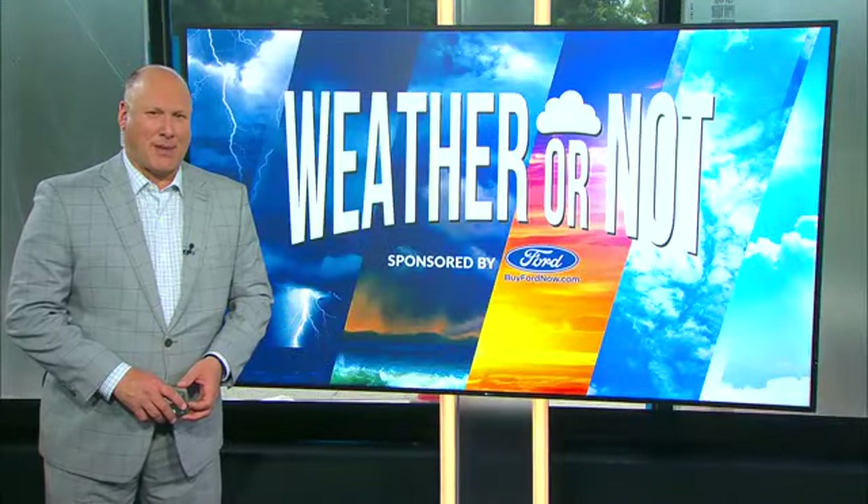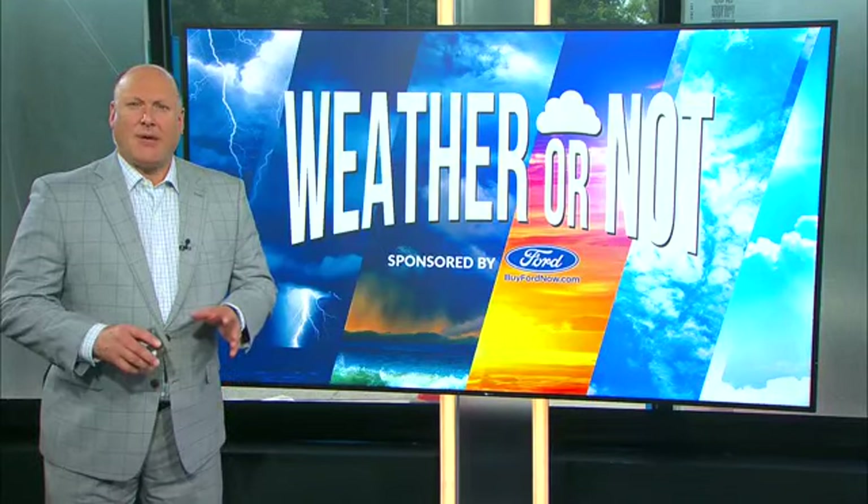Hello and welcome back to another week of Weather or Not podcast. I'm your host meteorologist Scott Sumner, sponsored by Ford. With the middle of summer in full view, daily temperatures increasing and higher humidity levels seemingly each day, I wanted to clear up some confusion when it comes to the terms relative humidity and dew point temperature.